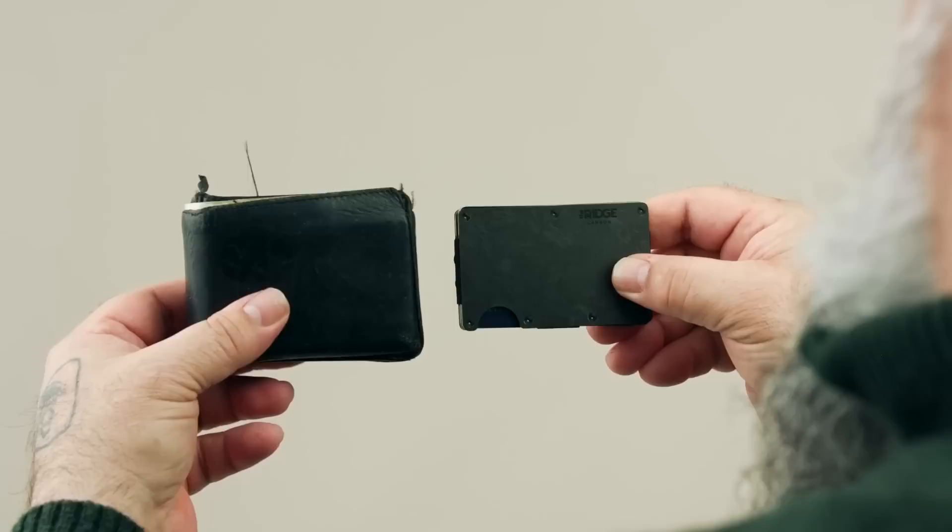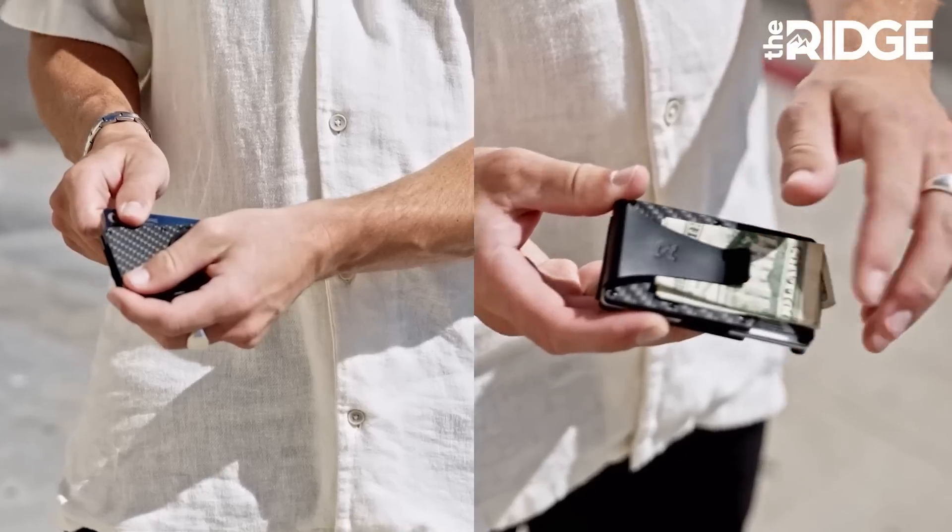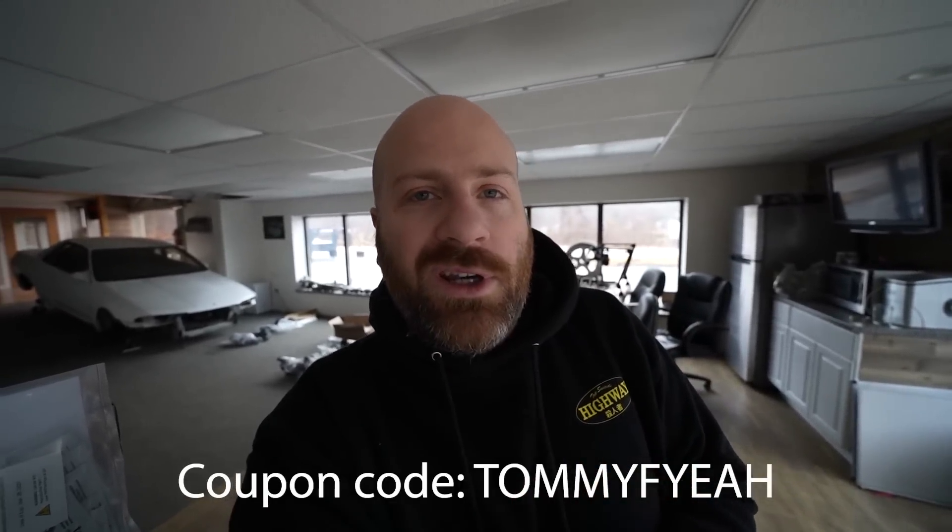Before we begin this video, I want to give a massive thanks to Ridge Wallets. I really like the Ridge Wallet because it's super slim, has cool designs like this carbon fiber one, and it's made of super durable material covered by their lifetime warranty. If you want to get your own Ridge Wallet, be sure to check out the link in the description and use my coupon code for 10% off.